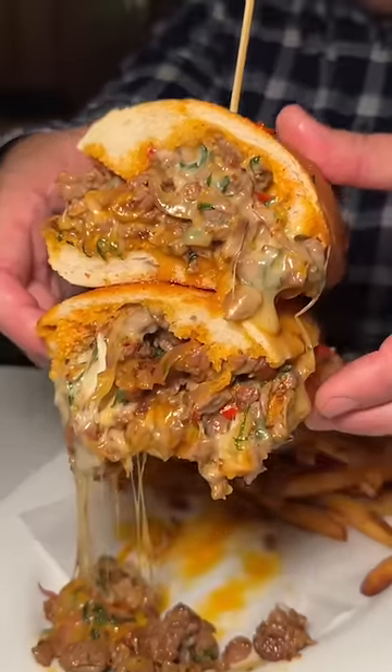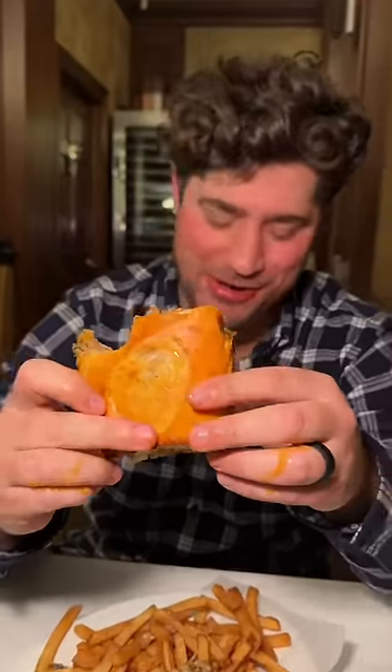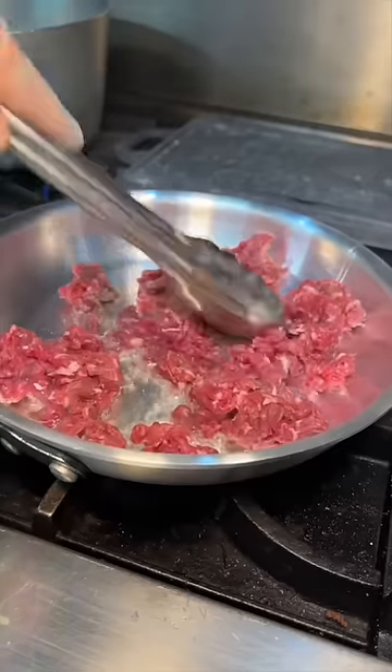This has to be one of the best steak sandwiches in New York City. Let's head into the kitchen to see how it's made. They use a mix of sirloin, filet mignon, and ribeye.